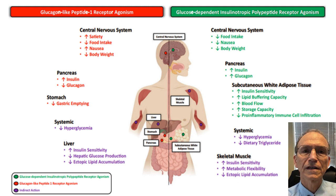Ozempic, Trulicity, Victoza — all those are GLP-1-only drugs. They lower glucagon, which is important because glucagon stimulates hepatic glucose output and raises glucose. You want it suppressed in people with diabetes, especially after they eat.